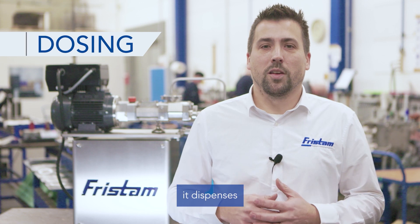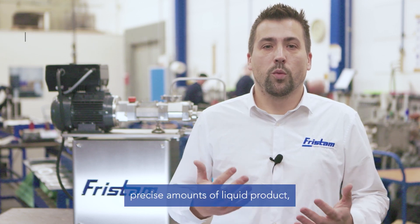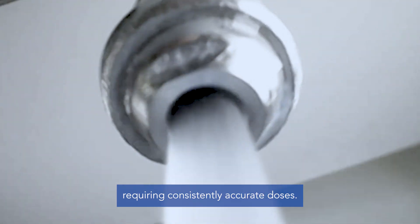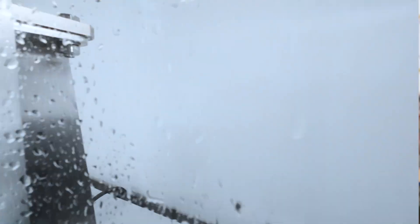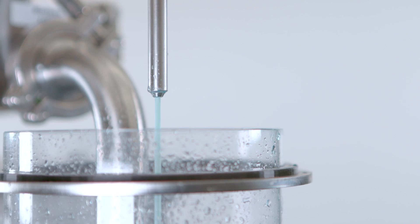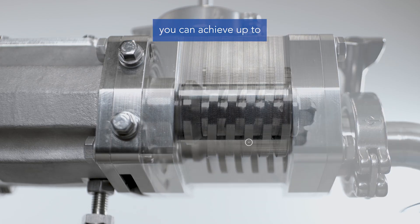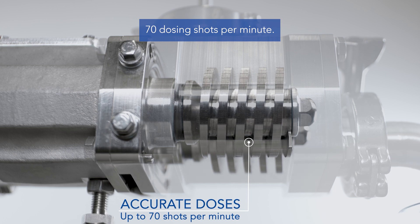In short intervals it dispenses precise amounts of liquid product, ideal for applications requiring consistently accurate doses. Depending on your requirements, you can achieve up to 70 dosing shots per minute.